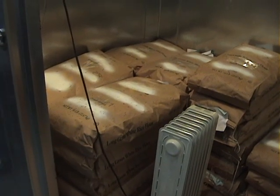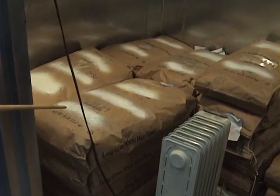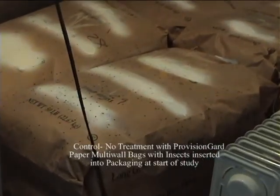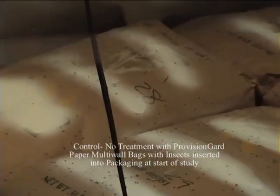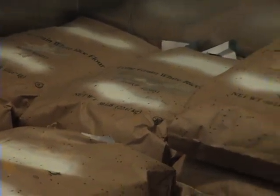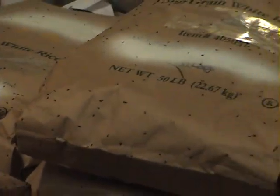What we have illustrated here is my control chamber. All of the bags inside of this chamber have no insect growth regulator — none of them are treated with the Provision Guard coating. Each individual bag that you see in here has been opened, had eggs introduced — 100 flower beetle eggs plus 100 Indian meal moth eggs — and then that opening was closed back over with packing tape.